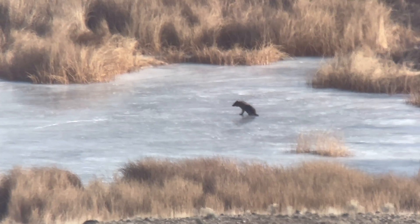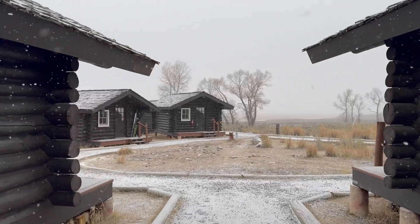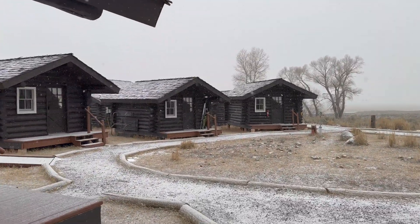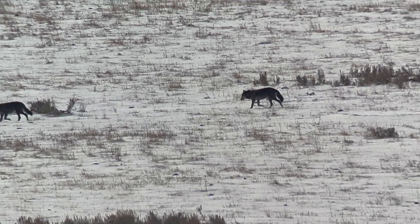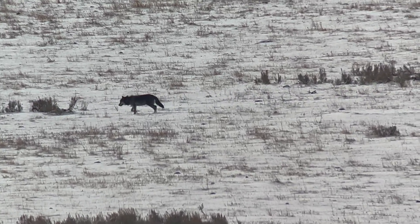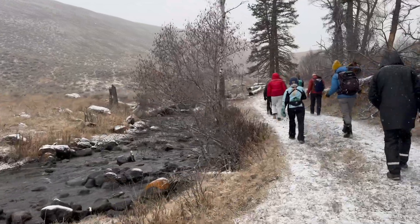If you've ever dreamed of seeing Yellowstone wolves in the wild, this video is for you. I'm taking you inside the Understanding Wolf experience, sharing what wolf biologists teach you, and giving a real look at wolf watching from the legendary Lamar Buffalo Ranch. Get ready for a quick tour of the entire experience.